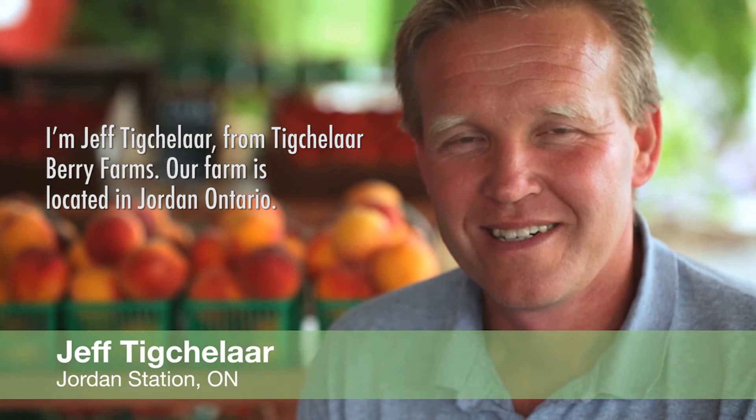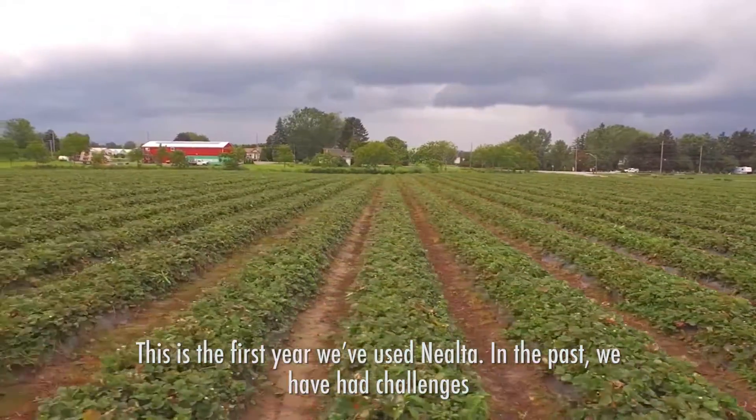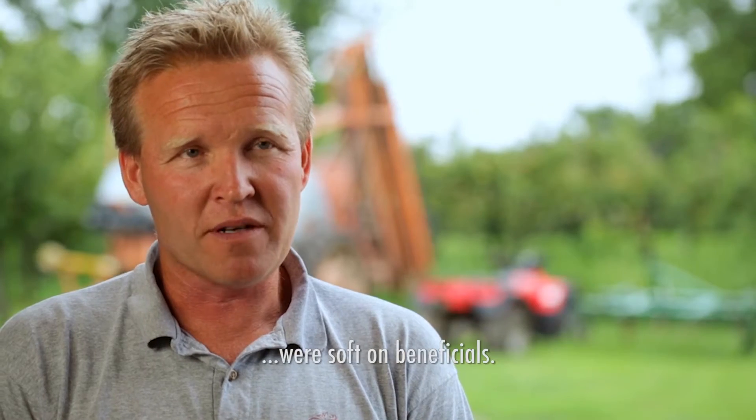I'm Jeff Tigelar from Tigelar Berry Farms. Our farm is located in Jordan, Ontario. This is the first year we've used Nialta. In the past, we have had challenges with two-spotted spider mite and finding products that were soft on beneficials.